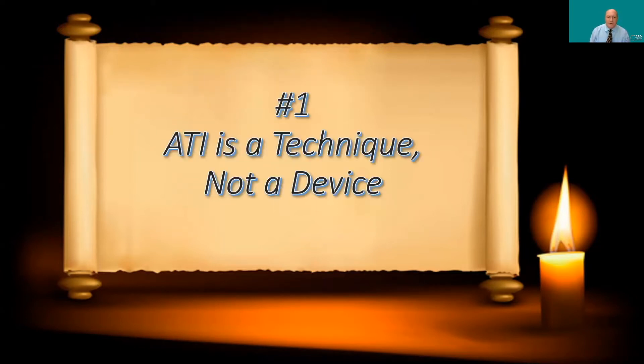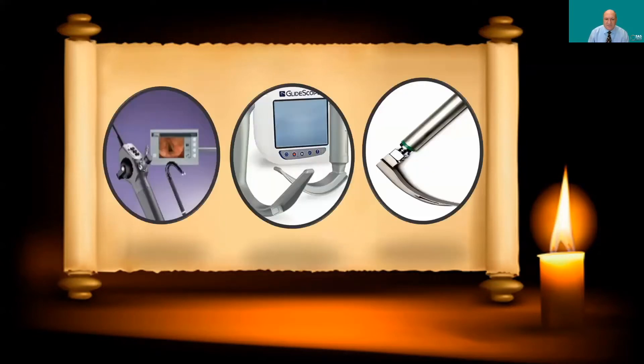Tip number one: awake tracheal intubation is a technique, not a device. Historically we have normally done awake tracheal intubation with a flexible fiber optic scope — it's very well tolerated, easy to control, and easy to navigate around abnormal anatomy. However, if you do not have a flexible scope available, or are not skilled in its use, you can still do an awake tracheal intubation in the emergency department using a different device.